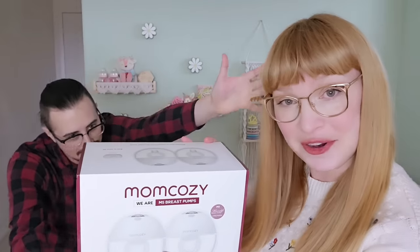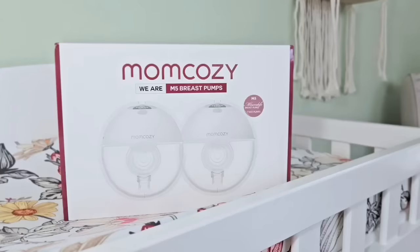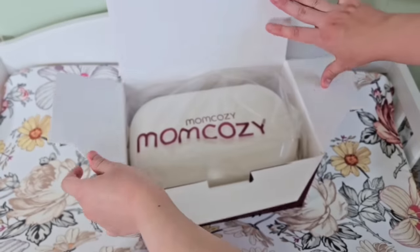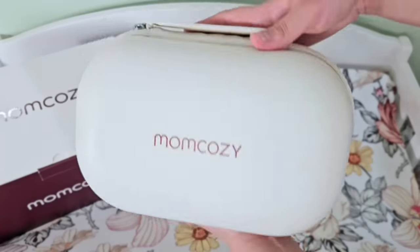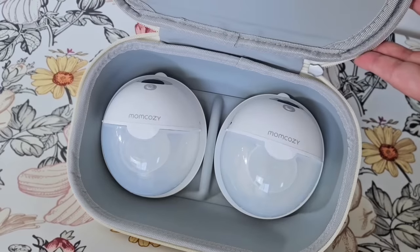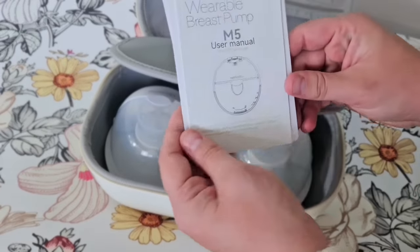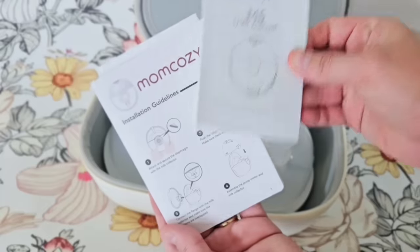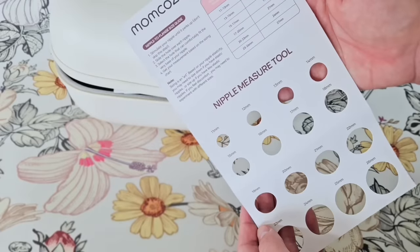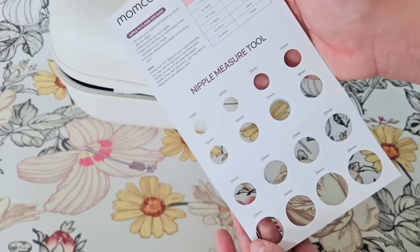Before we get to the big reveal, I'd like to thank today's sponsor, Mom Cozy. Mom Cozy sent me the M5 wearable breast pump. Just going to do a quick unboxing for you. It comes in this beautiful, sleek carrying case. Inside we have the two wearable pumps, along with the M5 user manual, installation guide, and this nifty nipple measurement tool, which is really helpful if you need a little help figuring that out.